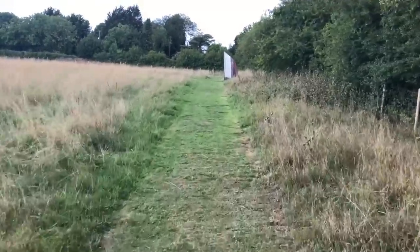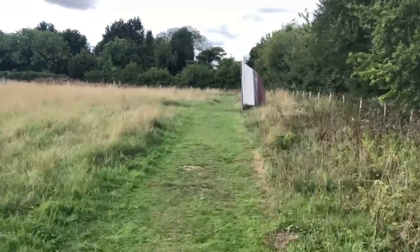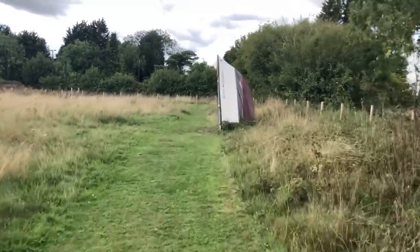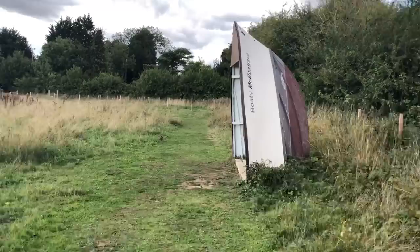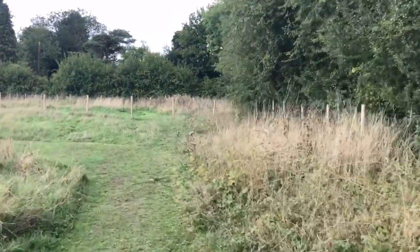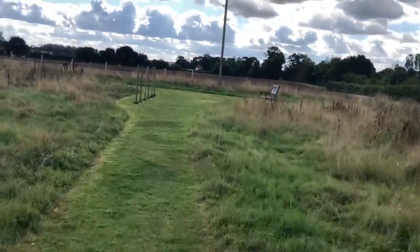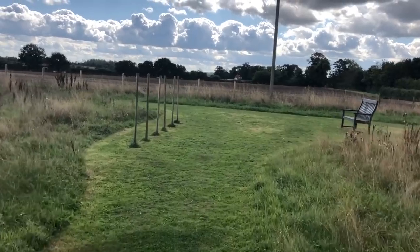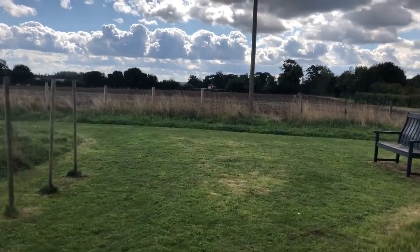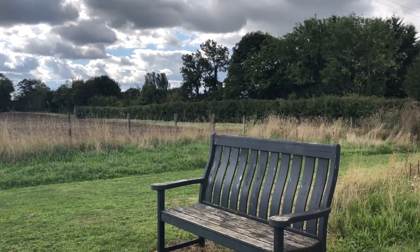Up ahead we've got Boaty McBoatface. If you're wondering why I'm out of breath and my voice is juddery, it's because I'm cycling and I've done about ten laps so far trying to get this video right anyway. You can see that it's quite a cool place and now I'm going to stop and sit on that bench.